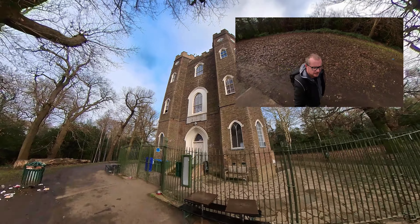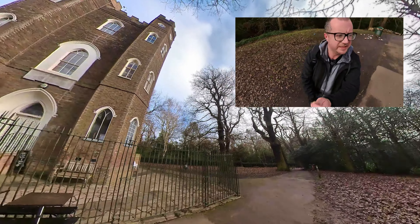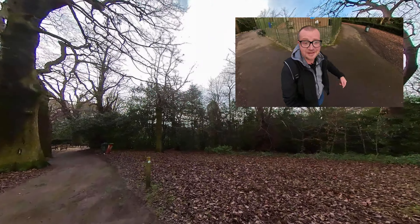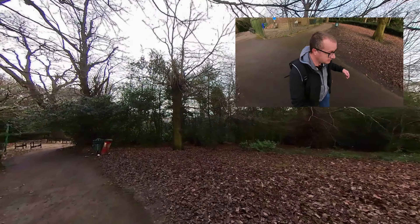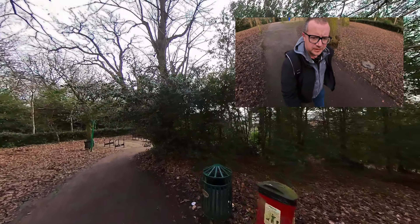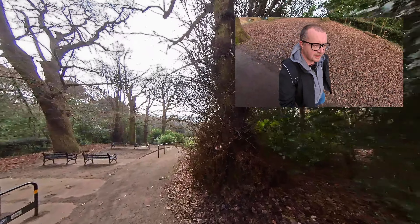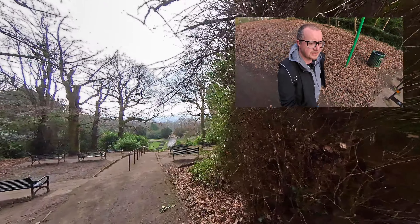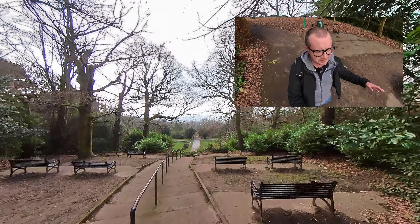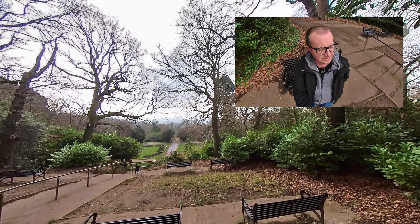That is Severndroog Castle — I almost definitely mispronounced that. I'm getting quite hot from powering along the hill and then doing two laps of the castle, so I'm quite dizzy. But now I remember — we're treated to a lovely little viewpoint. It's like a stadium — you've got all these people saying 'come along, sit down, relax and enjoy it.' So let's do that.